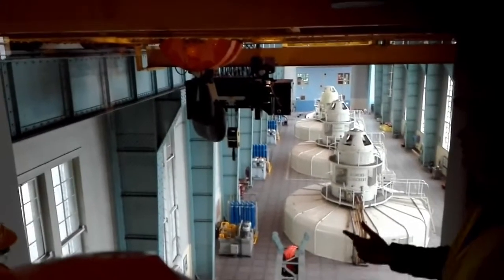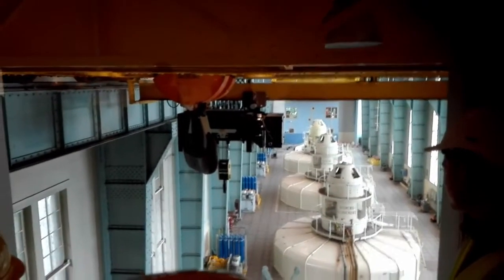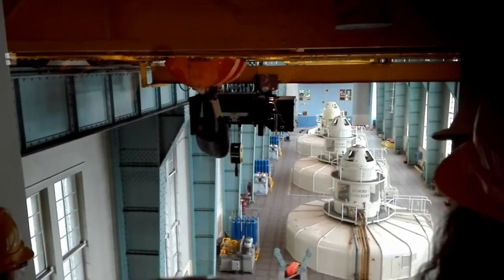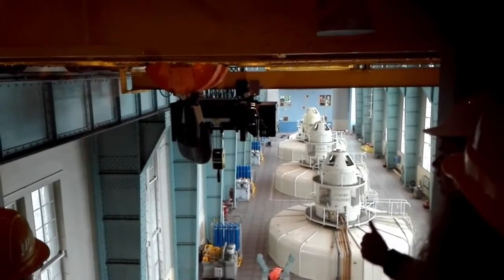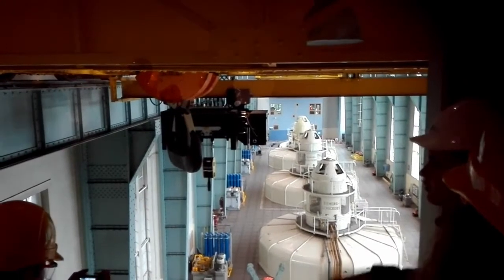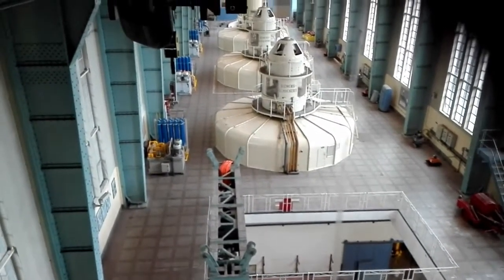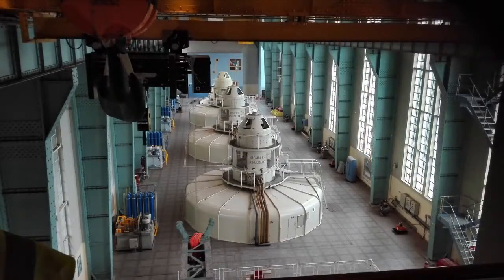We got a view of the turbine room — the closest we got, since this is still an active power plant. There are four turbines: three Francis and one Kaplan turbine. The Kaplan turbine is the furthest away and also small, so you can't really see it. At the back of the hall, the blue square is the new control room. Directly in front of it is a crane used to lift the turbines out for maintenance. On the left side you can see blue air canisters, which are used for starting the turbines — they start with compressed air before the water is released.